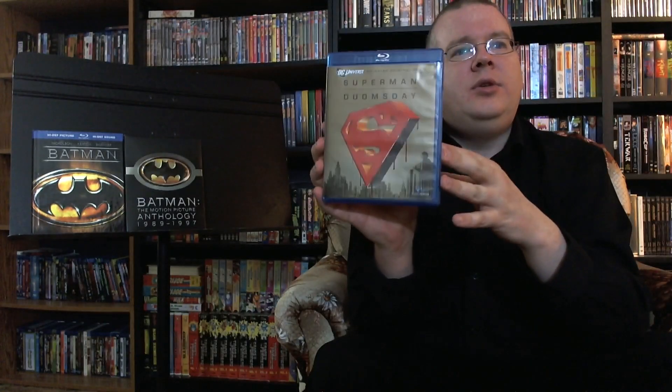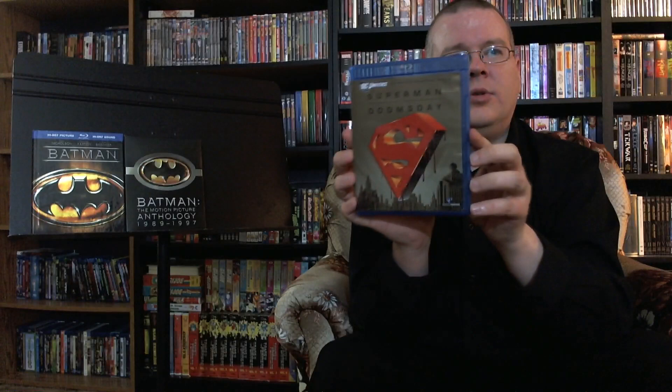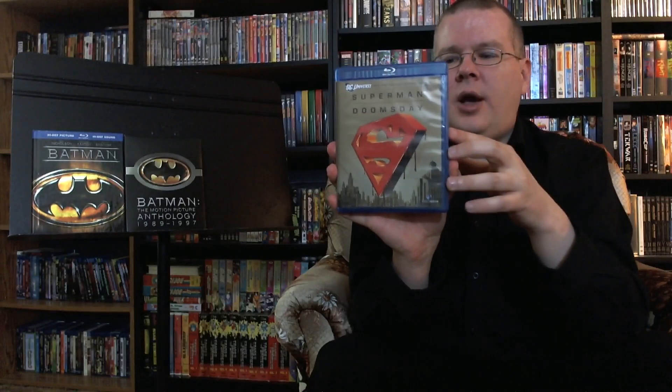I also picked up another addition to the DC Universe animated movies — Superman Doomsday, which I think was actually the first one they did that kicked off the straight-to-video movies. This was kind of the big experiment. What did I think of Superman Doomsday? Well, overall, I actually enjoyed it.